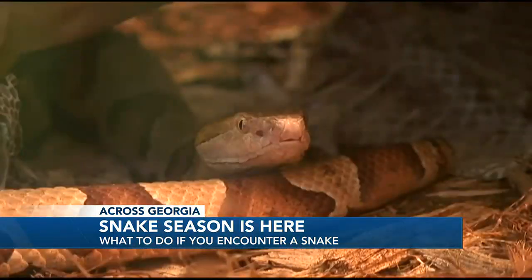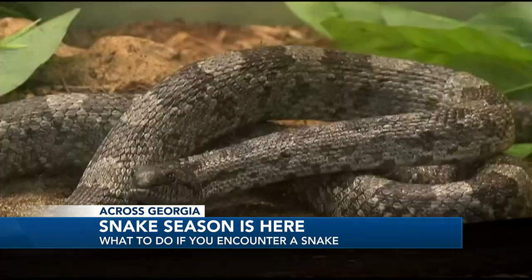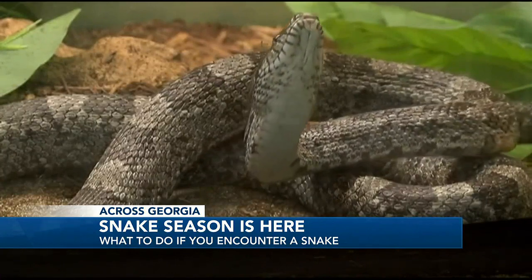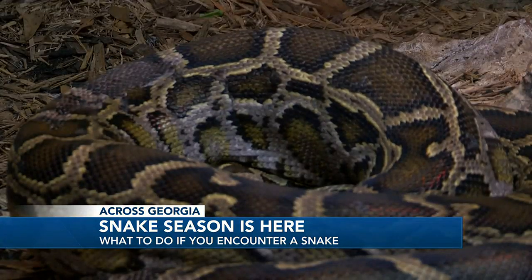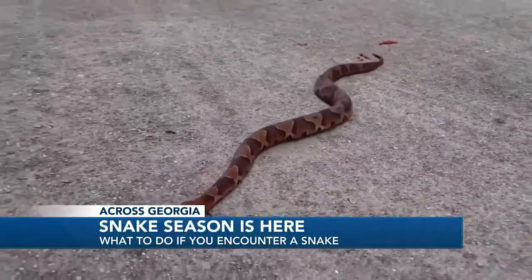The six venomous snakes to look out for include the cottonmouth snake, the copperhead, the timber rattlesnake, the eastern diamondback rattlesnake, the pigmy rattlesnake, and the coral snake. On the rare chance someone should come into contact with one of these snakes, they can do the following.